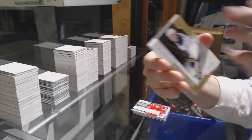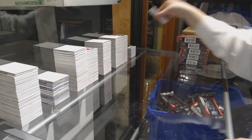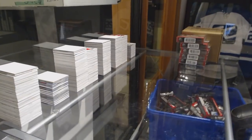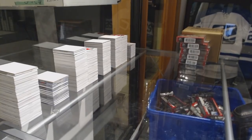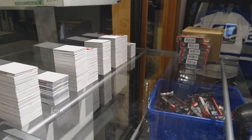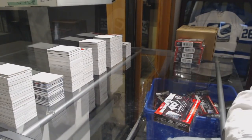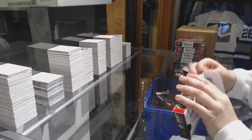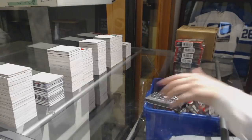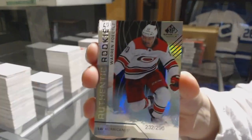Number 4.99, Casey Middlestad jersey for the Sabres. Number 4.99, Morgan Quinchuk for the Calgary Flames. We've got a Rainbow number 296 for the Hurricanes, Warren Fogle.